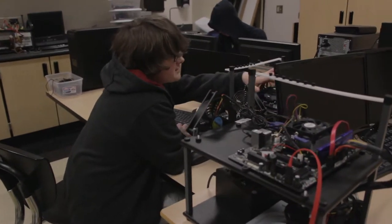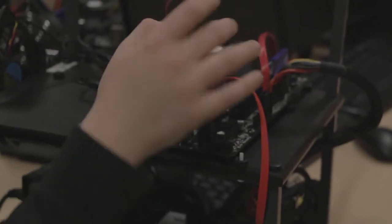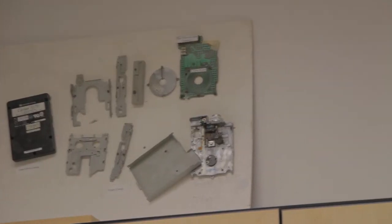Building a computer isn't that difficult. You certainly want to research and find out what your application and needs are, and then purchase parts. Once you purchase parts, typically you start with the case, put in the power supply, add in the motherboard, then go ahead with your memory and any other things — hard drives, optical drives, all that kind of stuff. My computer servicing students can put together a computer in less than one class period — so 50 to 60 minutes.